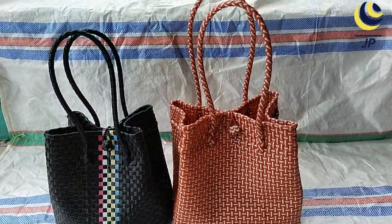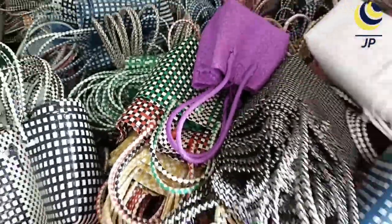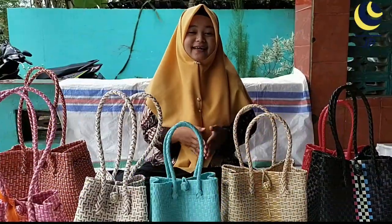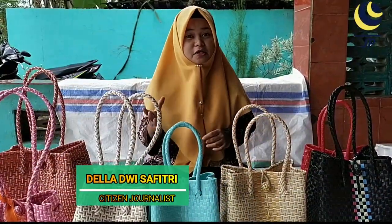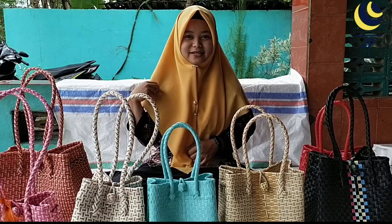Most people order bags usually for salvation events, celebrations, children's souvenirs, and wedding souvenirs. In here, there are many fashionable woven bags that are suitable for all situations.